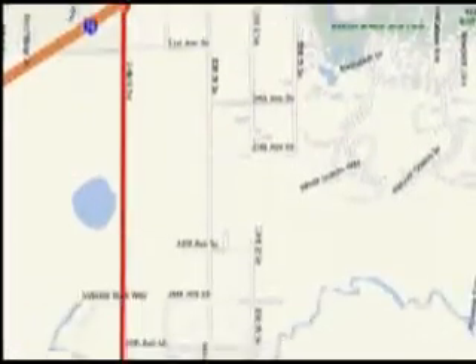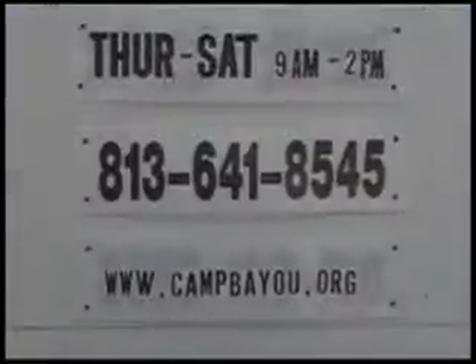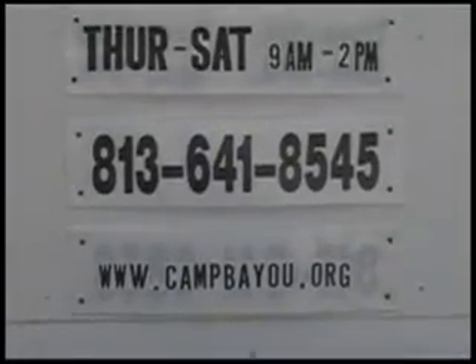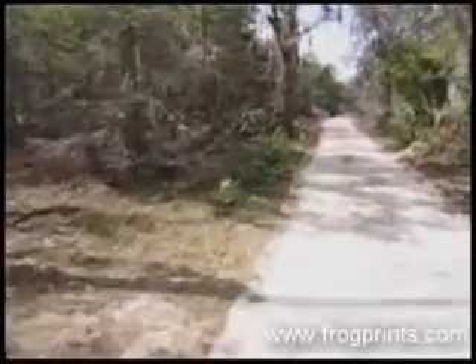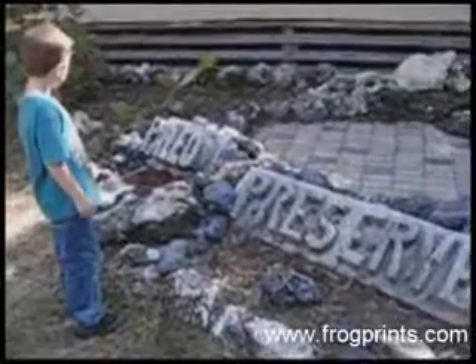What's the name of this place? It's a natural history museum that Dolly has at Camp Bayou. This is Camp Bayou, and this is the Paleo Preserve.